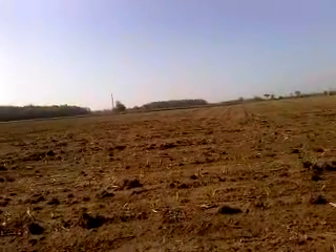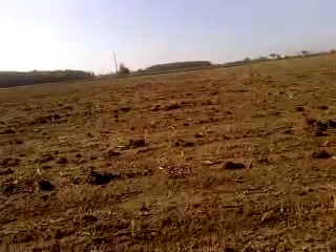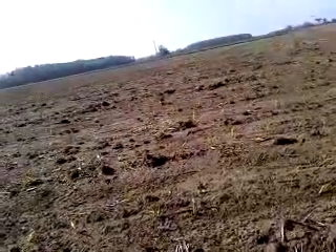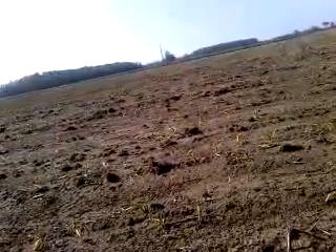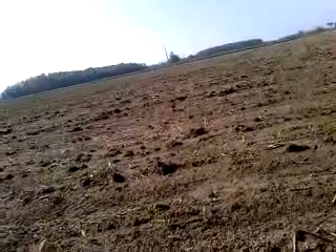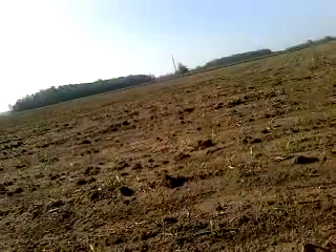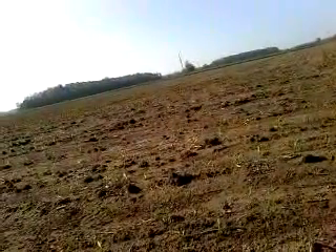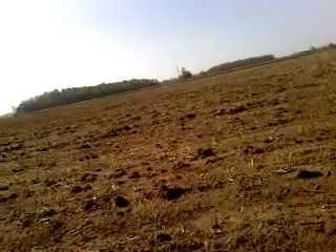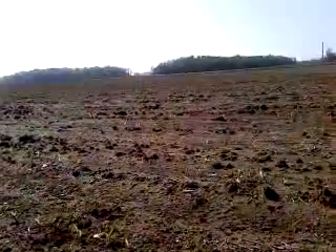This corn was planted at a 36,000 population. I did a little measuring this morning — these are 30-inch rows, so 17 and a half feet times a thousand — and I'm seeing counts of 33,000 to 36,000 in various places, so emergence was pretty good.